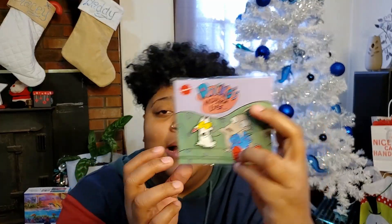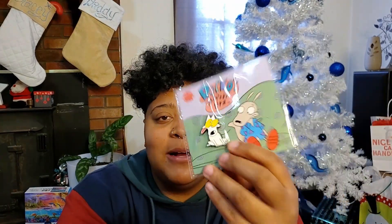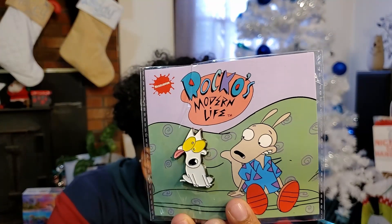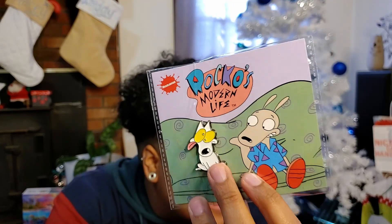Next up, we have the actual pin in the box. This is Spunky — that's his name — Spunky from Rocko's Modern Life, sitting on the couch next to Rocko. This is not the first pin we've gotten from Rocko's Modern Life. This one's okay. Spunky is not a highlight character for me so I don't necessarily love the pin, but I don't hate it either.